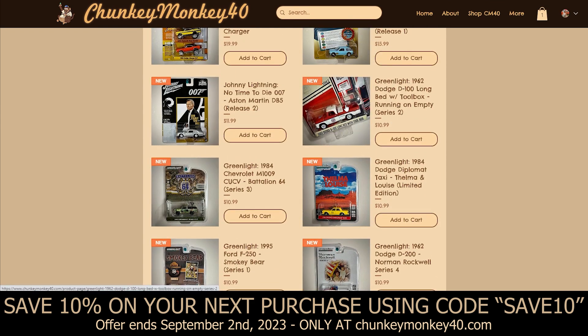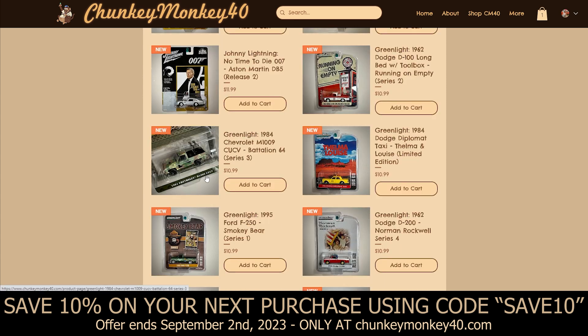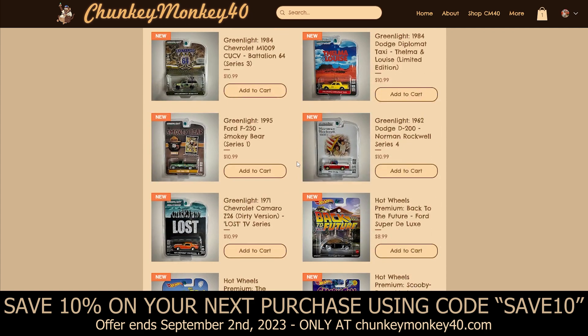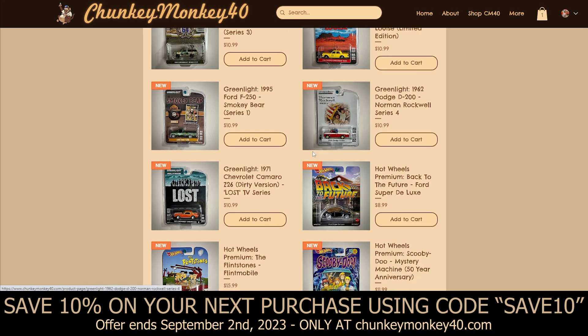Then we've got some Greenlights: a Running on Empty 1962 Dodge D100 in the Red Crown gasoline theme, and a Battalion 64 1984 Chevrolet CUCV — pretty cool with two machine guns in the back. Then we've got a Thelma and Louise car — the 1984 Dodge Diplomat Taxi. I love the package on the Thelma and Louise car; that's mainly what drew me to it. We've got a Smokey Bear 1995 Ford F250, part of the first series of Smokey Bear cars by Greenlight, and a Norman Rockwell Series 4 1962 Dodge D200 — I love that red, white, and blue livery.